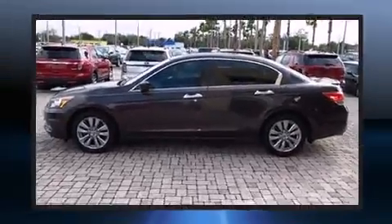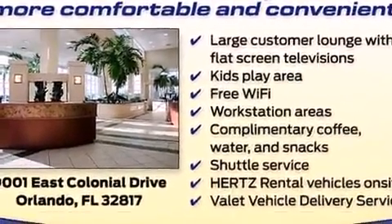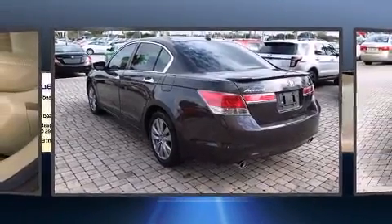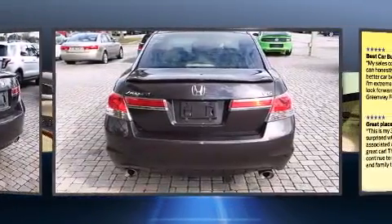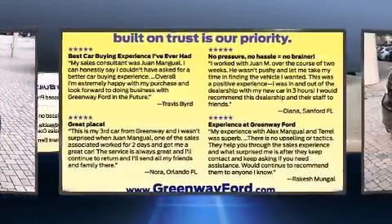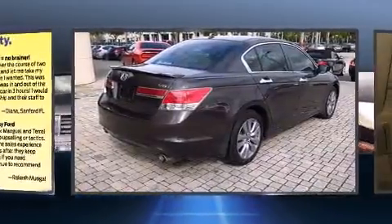Top features include front bucket seats, leather upholstery, speed-sensitive wipers, a power seat, an automatic dimming rear-view mirror, and the power moonroof opens up the cabin to the natural environment. Premium sound drives seven speakers, providing you and your passengers a sensational audio experience.